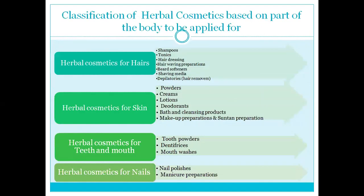Next, the classification of herbal cosmetics based on part of the body to be applied. Where you are using it — according to that, your herbal cosmetic is classified. If you are using it for hair, it will be called herbal cosmetic for hair. This may be shampoo, tonics, hair dressing, hair wear preparation, beard softener, shaving media, hair remover — this could be depilatory or simple powder.